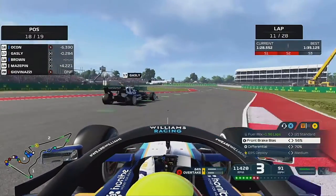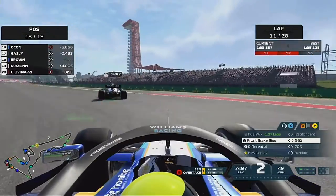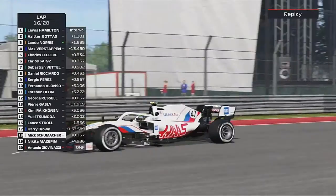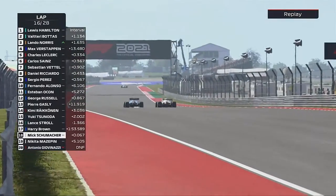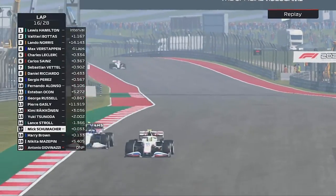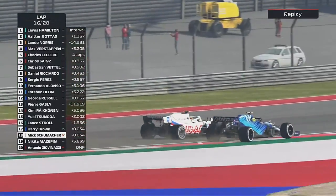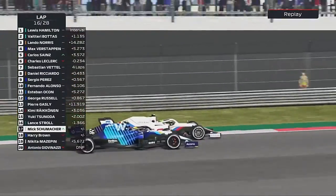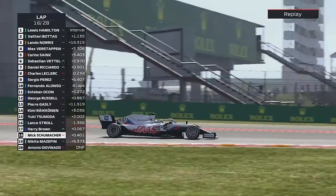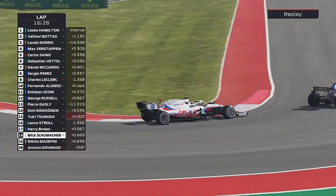We nearly hit the back of Pierre Gasly. Nearly hit the back of George. And I nearly hit the back of Pierre Gasly again. Here comes Mick Schumacher - I had no pace on these hard tires, they were absolutely rubbish. We are going to be overtaken by a Haas. We've come down from cloud nine very quickly and we've sunk like an absolute rock.